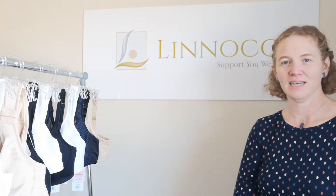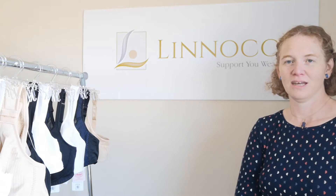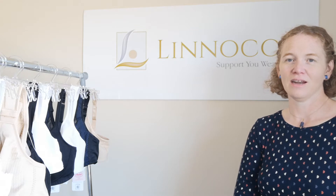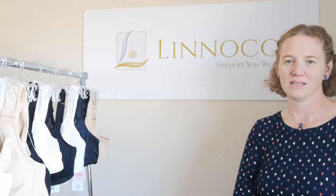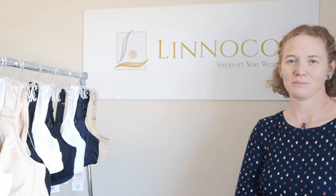Hi Lee, Sasha here from Linoco. In this video I'm going to talk to you about post-mastectomy bras. Hit the like button, do leave a comment, subscribe to the channel, and if you'd like to find out about our full range of mastectomy bras, breast prostheses, or pocketed swimsuits that we supply here at Linoco, follow the link below to the website.